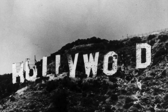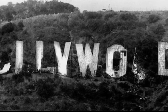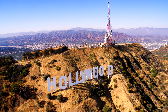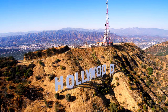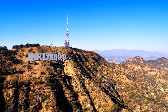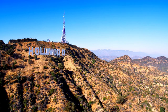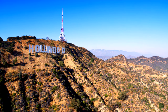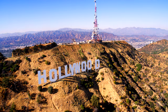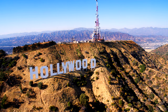Unfortunately, the sign would greatly deteriorate over the ensuing decades and at one point large parts of the letters were missing. However, a movement to revamp the sign was spearheaded by Hugh Hefner, who raised $250,000 for the cost of construction. In August of 1978, the old sign was demolished and for the first time in more than 50 years, Los Angeles was without its Hollywood sign for three long months. In November of 1978, the new sign was unveiled to a television audience of 60 million.